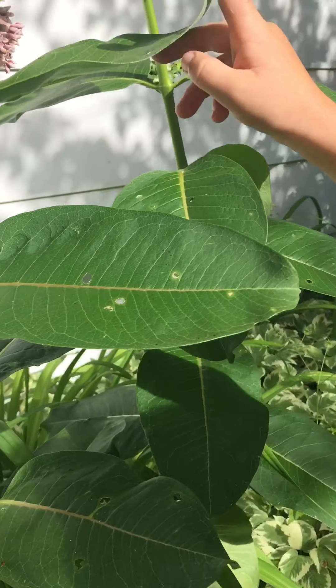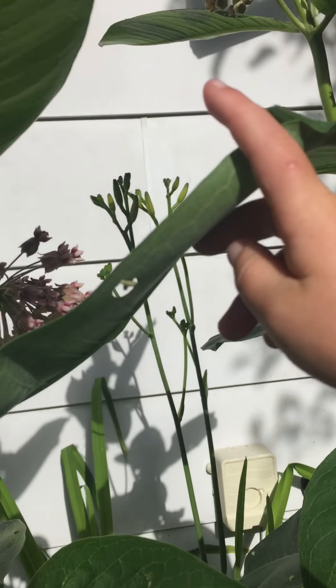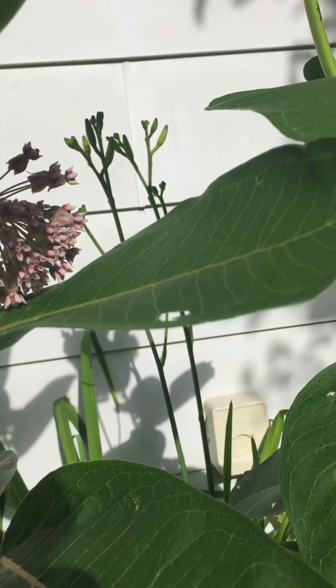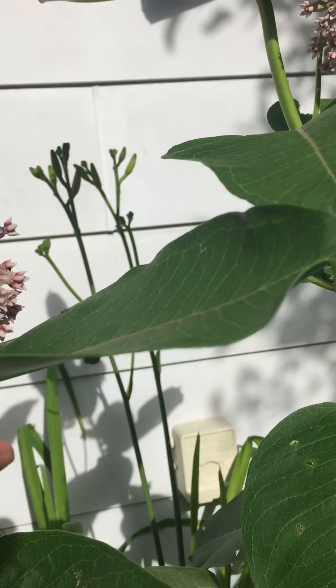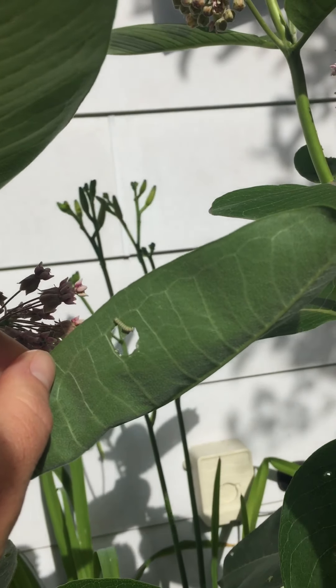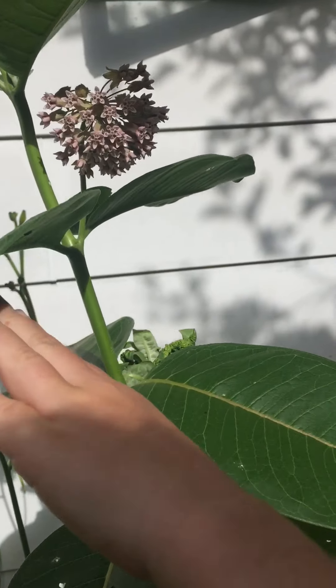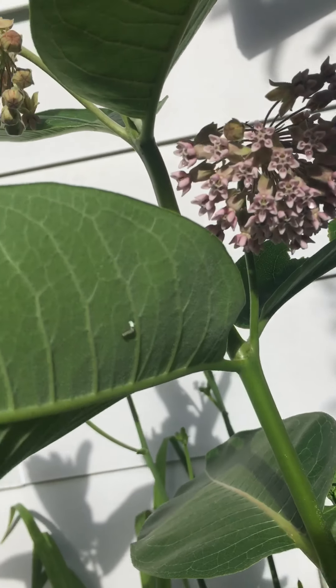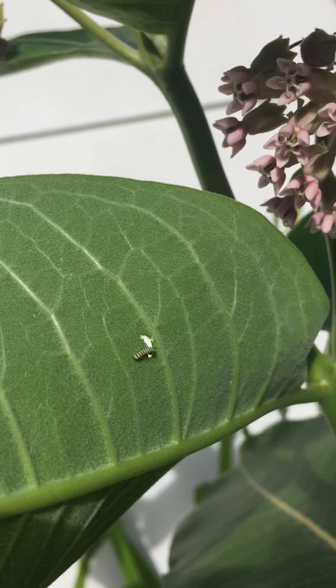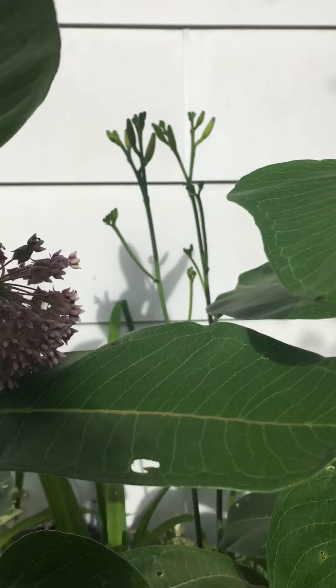There's one — it's eating. Let me see if I can get in close. Look at that little monarch caterpillar. Right there, and right here. And then we also want to show you something too — there's another little guy. They're just eating like crazy right now.